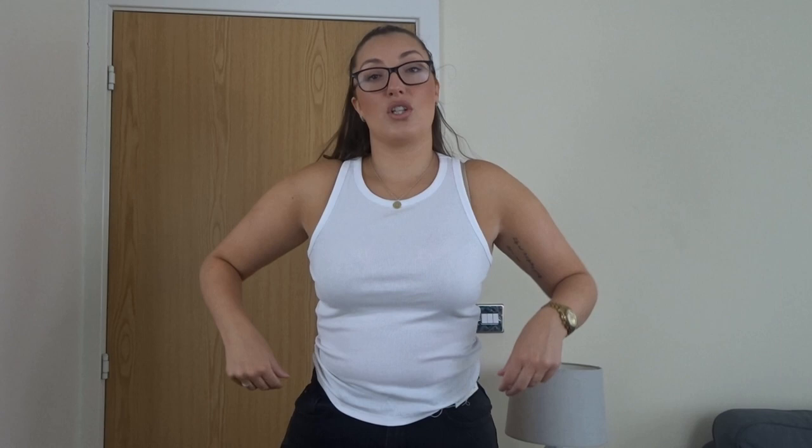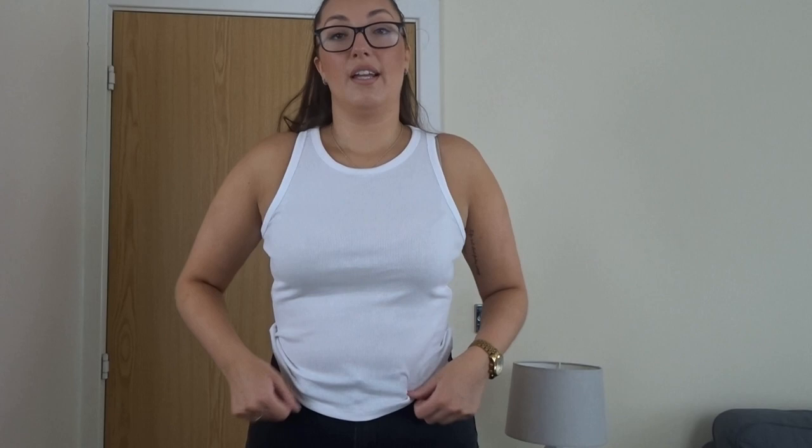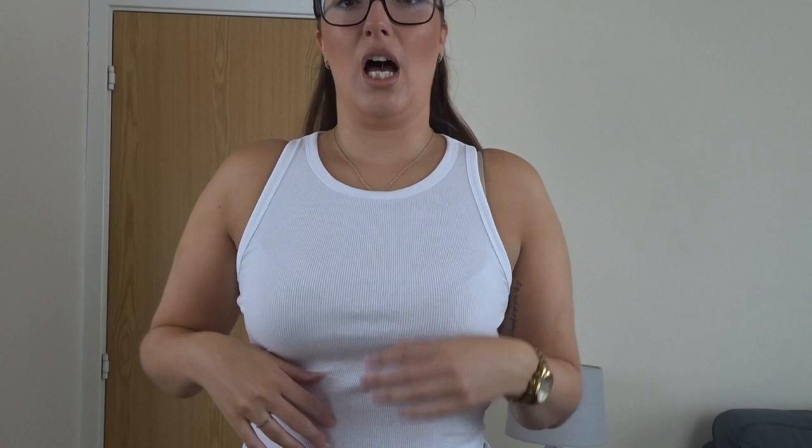First thing clothes-wise is what I'm actually wearing — a really casual racer neck top. What I like about this one is it goes far enough out that you can wear a bra underneath, which I love. It's long enough to hit the top of your jeans so you can tuck it in or leave it out. The back is really simple but you can't see your straps. I got this in a large, which is a 14 to 16, and it was three pounds!